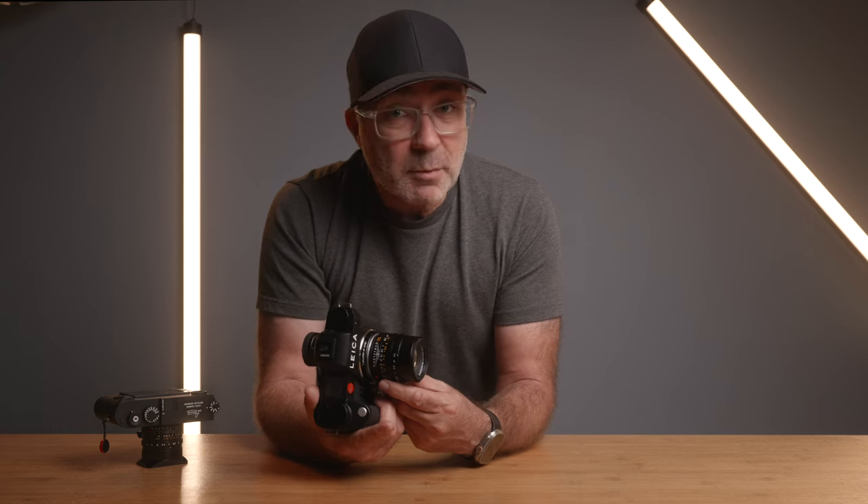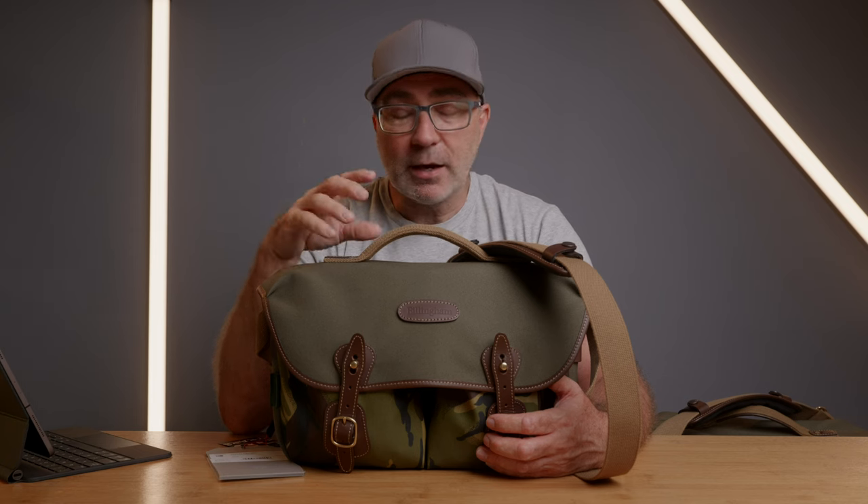This is a what's-in-my-bag video for the Billingham Hadley Pro. I leave tomorrow for Taiwan, so by the time you see this I'll be in Taiwan or Hong Kong depending on how quickly I can edit it. I'm going to try to edit it on the plane and get it out within a couple of days of arriving in Taiwan.